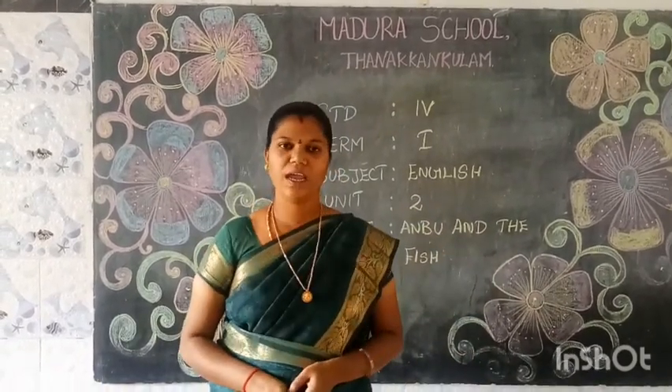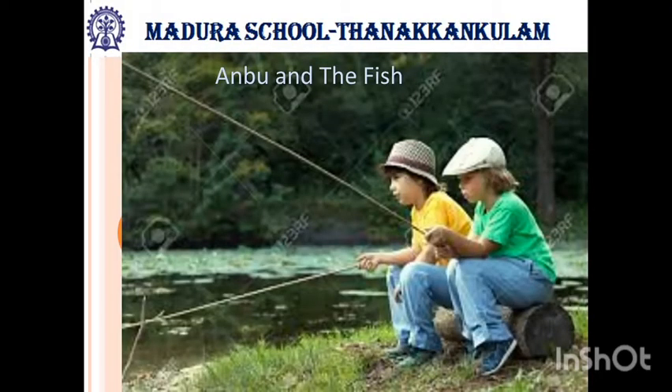Now we enter the story. The main characters of the story are Anbu and Madan. Both of them are friends. Their hobby is fishing. Anbu was very talented in catching fish. They always went to catch fish.